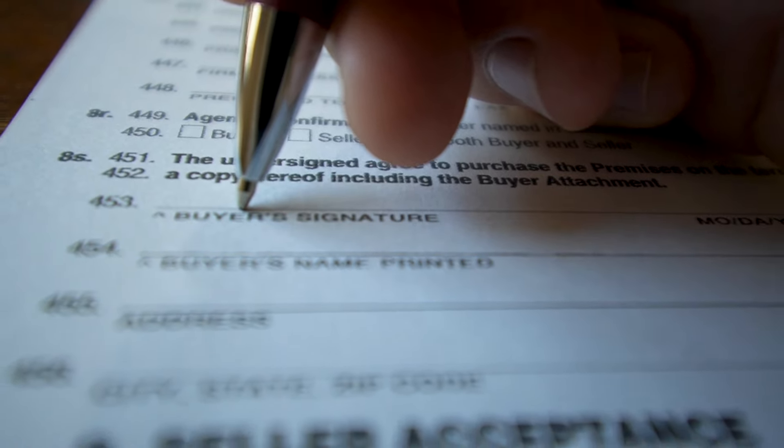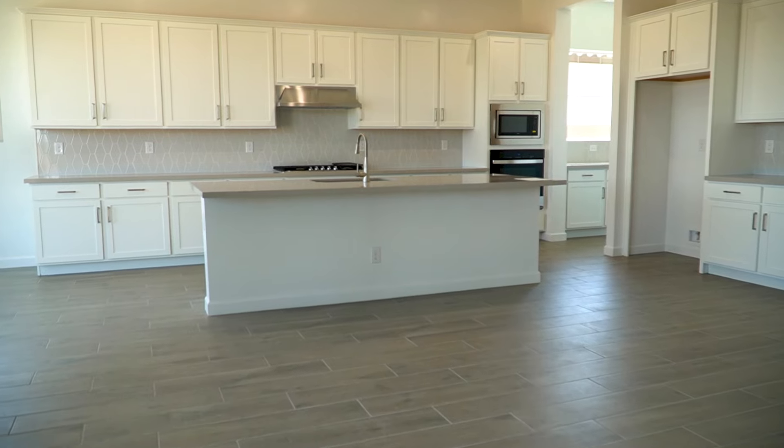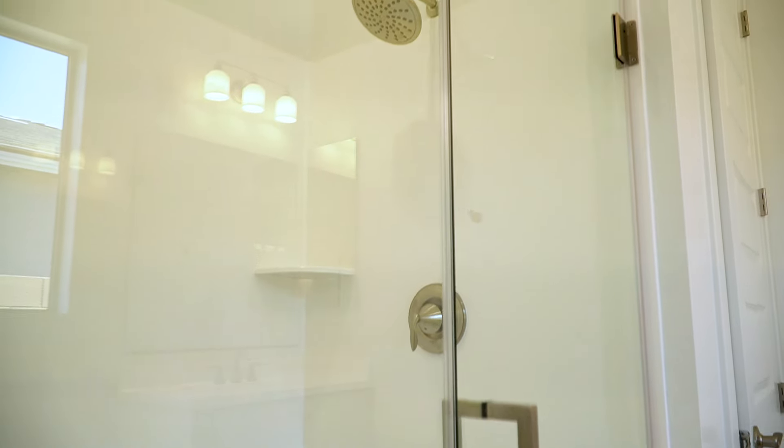But after you sign that contract in the sales office and then go pick out all of the features for your own home, you often end up with something a little closer to this. And with that memory of what you saw in the model still fresh, it can sometimes lead to some disappointment.